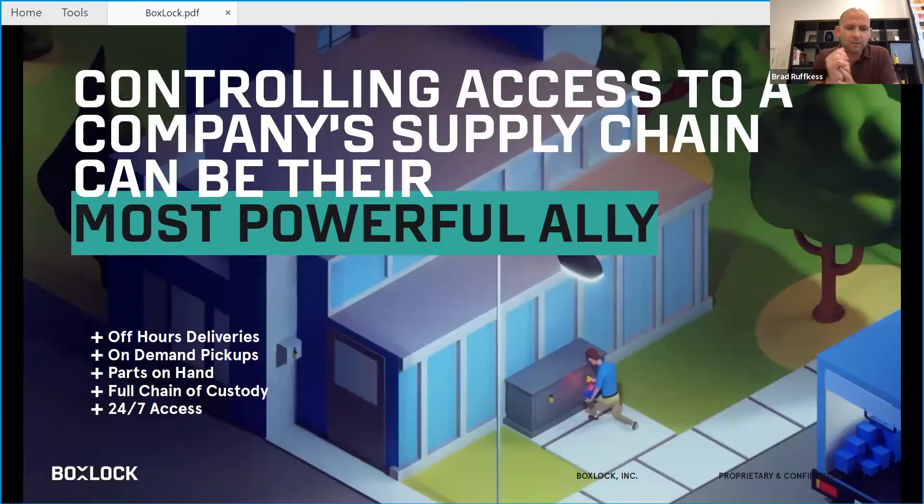What we believe is that controlling access to a company's supply chain can be their most powerful ally. It can open things up to 24/7, 365 — get on-demand pickup, have parts closer to the point of use, give visibility in full chain of custody, and be able to do that 24/7, 365, anywhere.